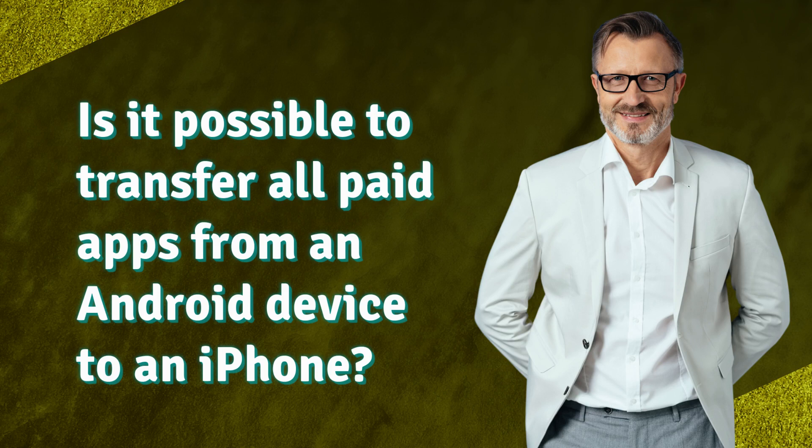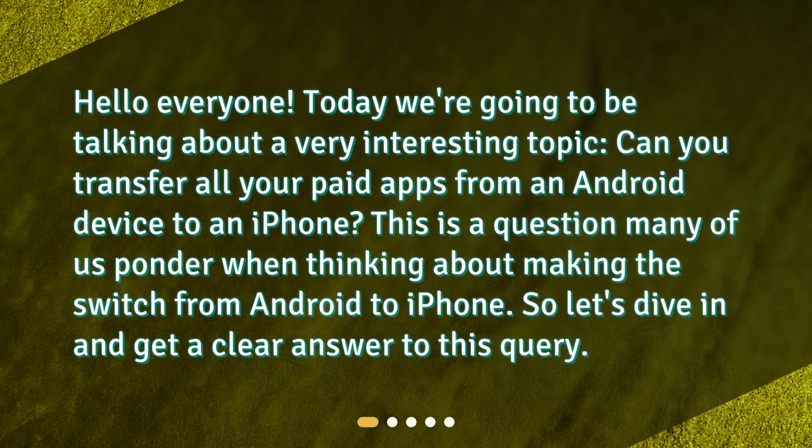Is it possible to transfer all paid apps from an Android device to an iPhone? Hello everyone. Today we're going to be talking about a very interesting topic. Can you transfer all your paid apps from an Android device to an iPhone? This is a question many of us ponder when thinking about making the switch from Android to iPhone. So let's dive in and get a clear answer to this query.